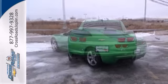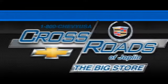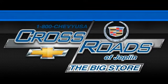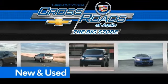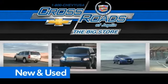Stop in for a test drive today. Crossroad Chevrolet Cadillac — the big store is the premier Joplin Chevrolet dealership to buy a new or used Chevy like this one.